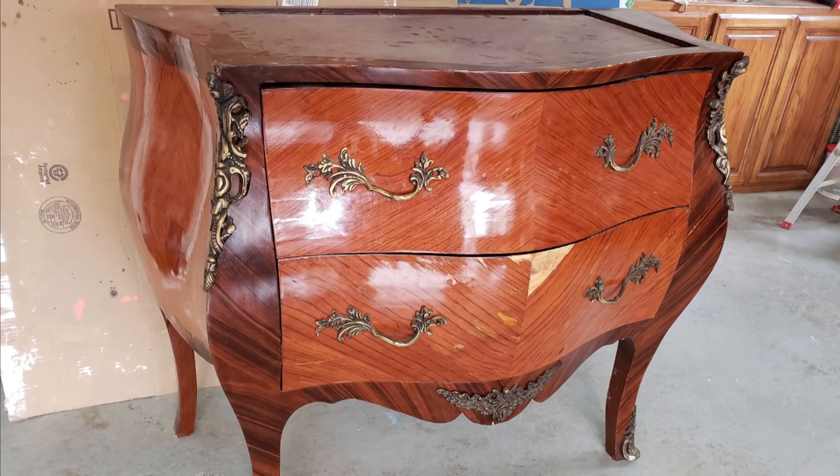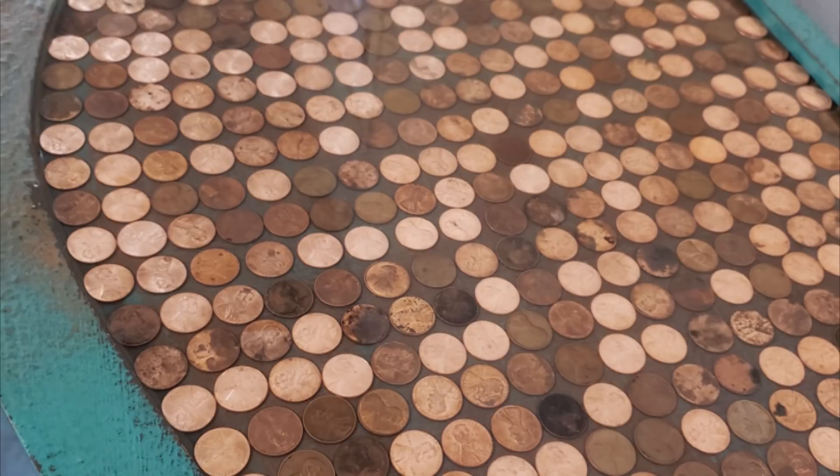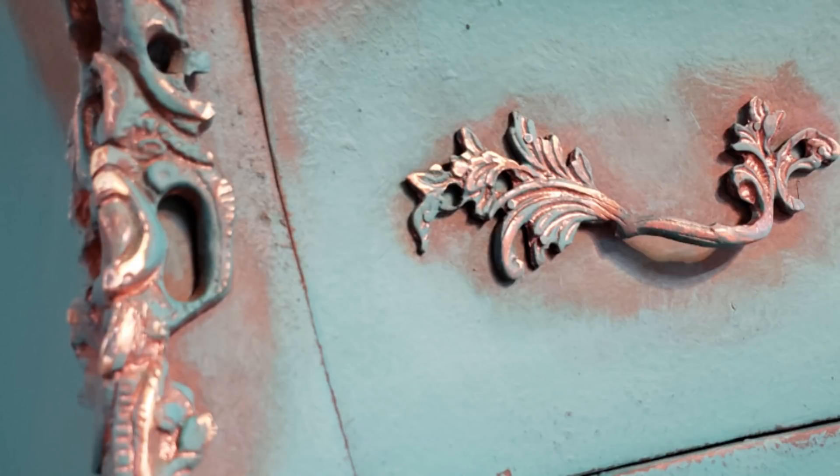This is a Bombay chest I found on Facebook Marketplace — the veneer was really badly chipped, much worse in person than in the photograph. I went turquoise, patina, rustic, and did a copper penny top with an epoxy pour, which was new to me. I'm experimenting, trying new things, going bold with colors, using lots of metallics, and taking lots of different angles in my photography.